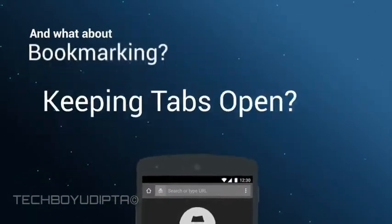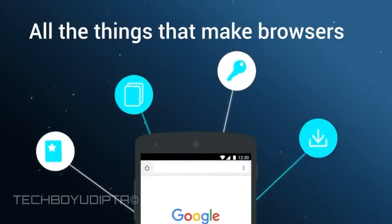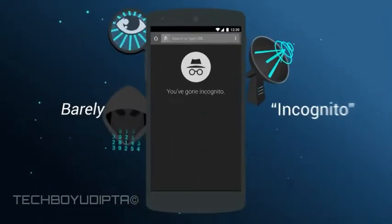And what about bookmarking, keeping tabs open for later, logging into sites you trust, downloading media — all the things that make browsers useful and convenient? You give it all up and start over for a barely incognito experience.